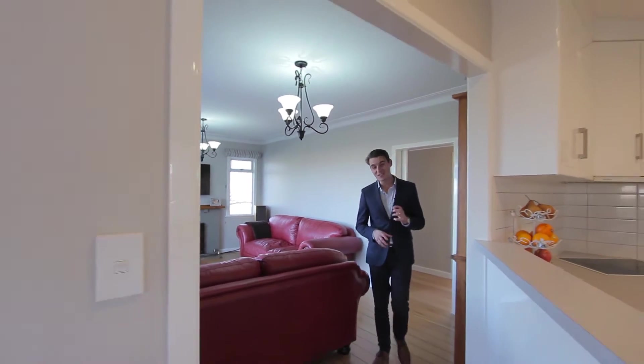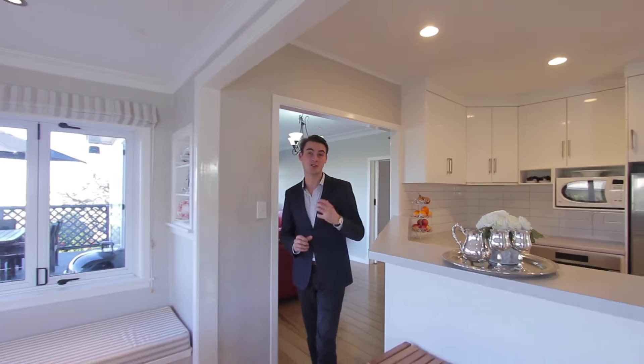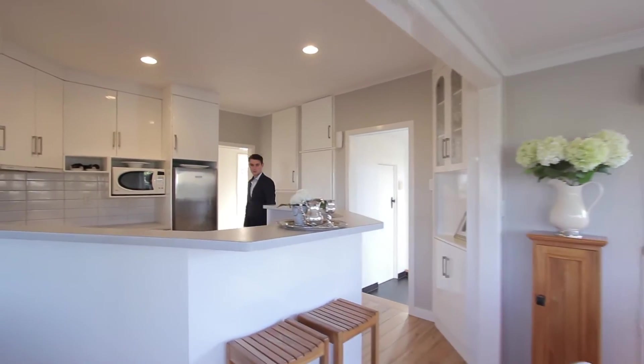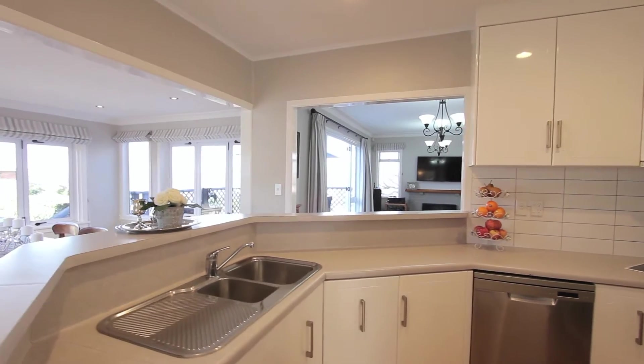The open plan kitchen, dining and living area is set out in a way to utilise and cater for family and friends. This stucco home is something quite special with stunning polished wooden floors and open spaces that absorb natural light.